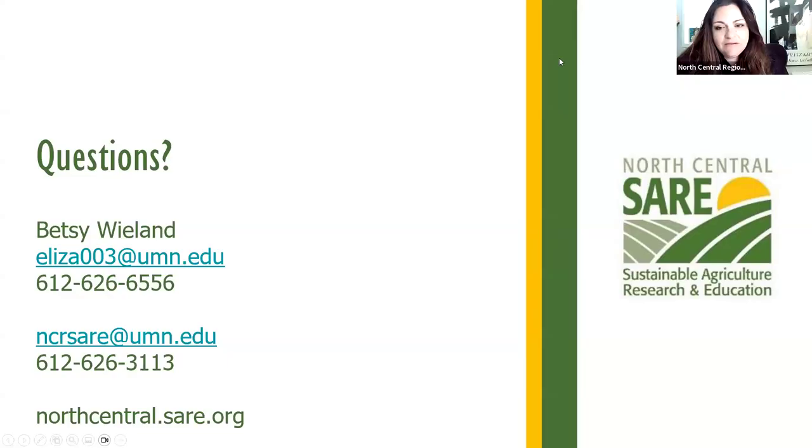A question was asked: could working with the Savannah Institute to create an agroforestry system work? I would need more details about what you're talking about, so I welcome a conversation in more detail about what you're thinking.